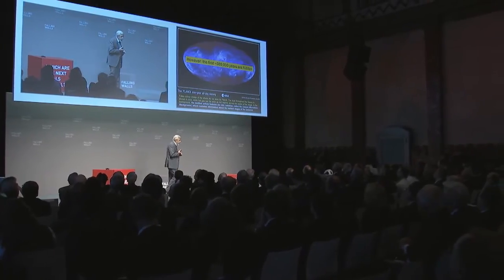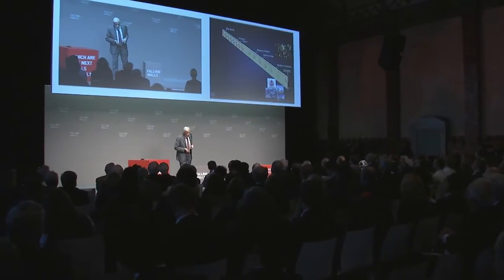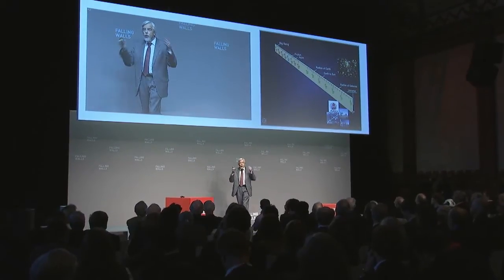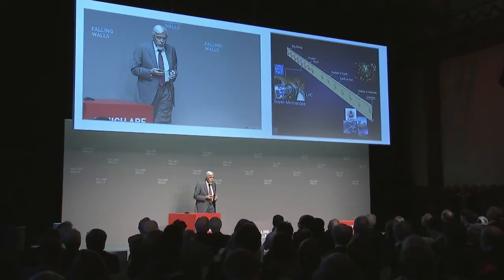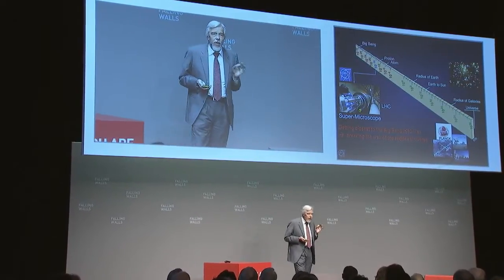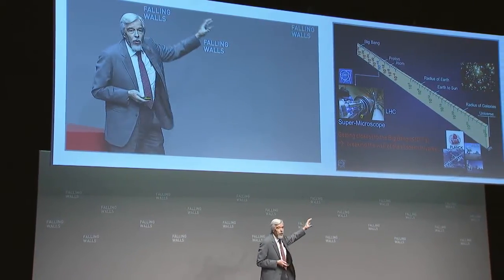The problem is that the first around 380,000 years are still hidden because you have the wall of light. In the first 380,000 years the universe was so hot that no information could escape. So you go to the small scale and reproduce the conditions of the early universe. You can do that with the Large Hadron Collider at CERN in Geneva, and here you get as close to the Big Bang as one millionth of a millionth of a second. Nobody else gets closer. So we are really breaking the wall of the hidden universe.